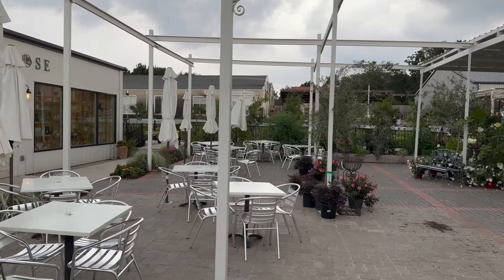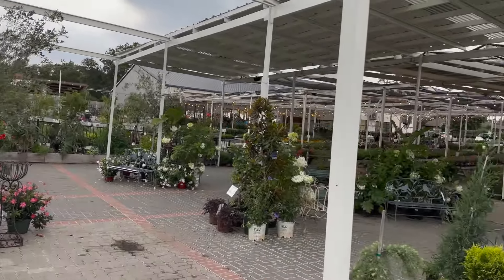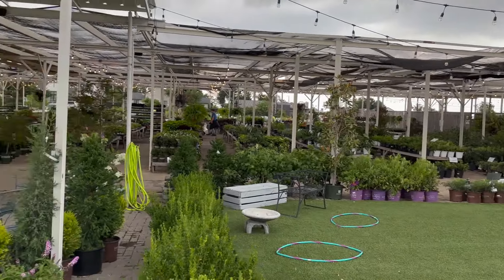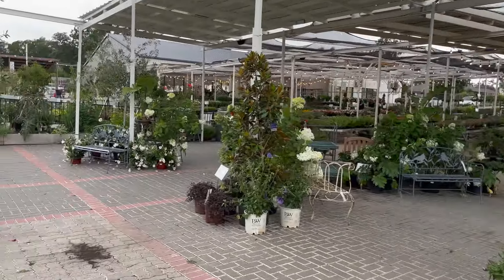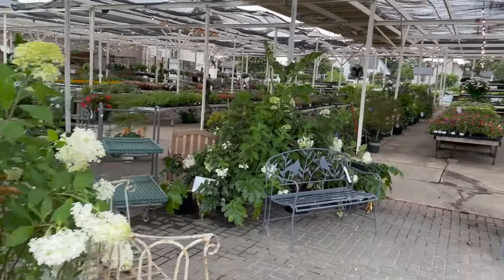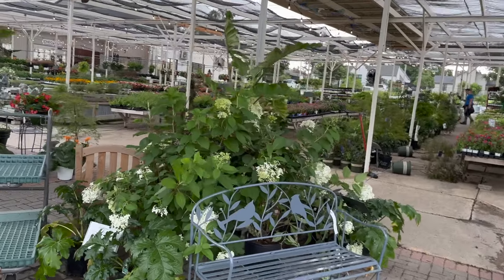Since it is late spring heading into summer, the love of plants spans beyond just the indoor tropical plants. I love outdoor plants, outdoor gardening, outdoor landscaping — you name it, I'm in it. I'm ready for it.